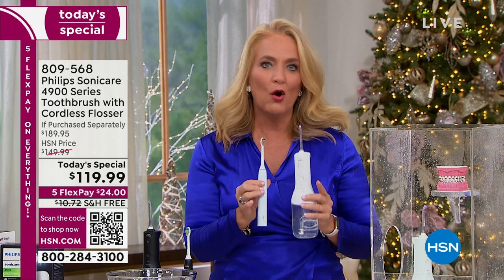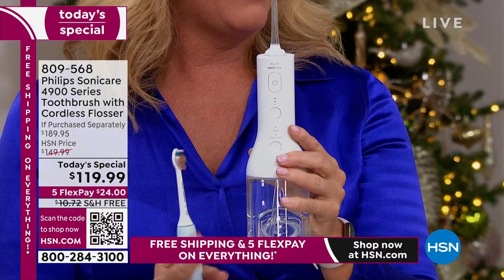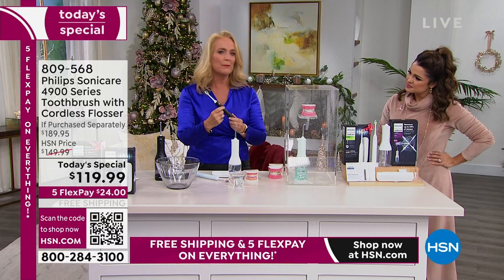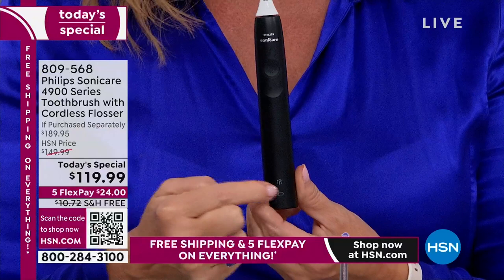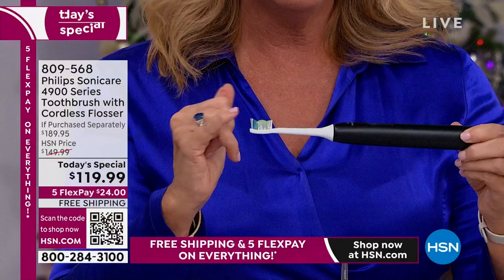Another way to tell when to replace the head: the blue indicator on the side will start to fade. Because this is a smart toothbrush, it has all the great features — two different intensity levels. There's a low level and a more intense level. If you are brand new to Philips Sonicare or sonic brushing, it has a slow start-up, getting gradually more intense over the first two weeks. If you already use Philips Sonicare and want full power right away, place it on the base and hold down the button.